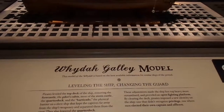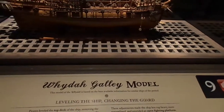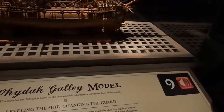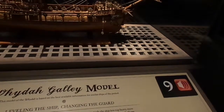They also lowered the quarter deck. These adjustments made the ship less top-heavy, more streamlined, and provide an open fighting platform. By clearing the deck, pirates imposed a new identity on the ship — one that didn't recognize privilege, one where men elected their own captain and officers.